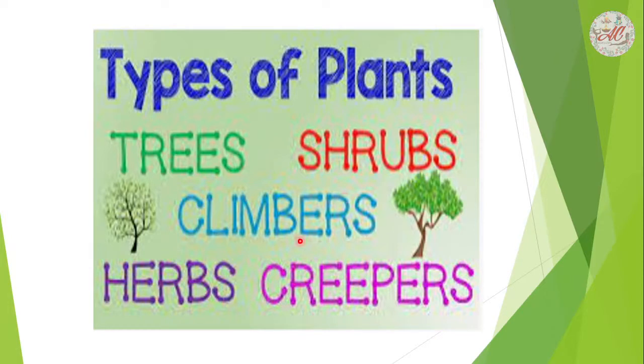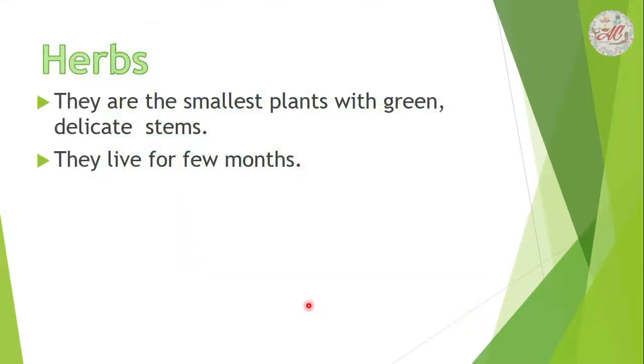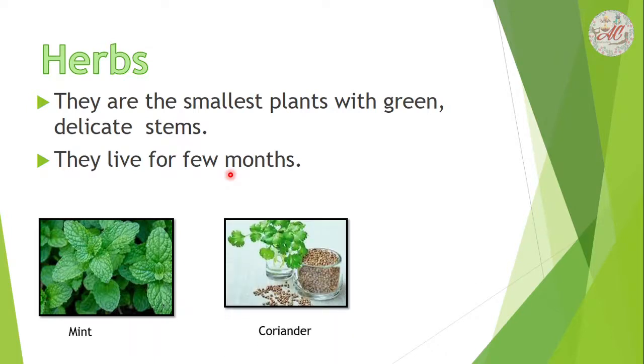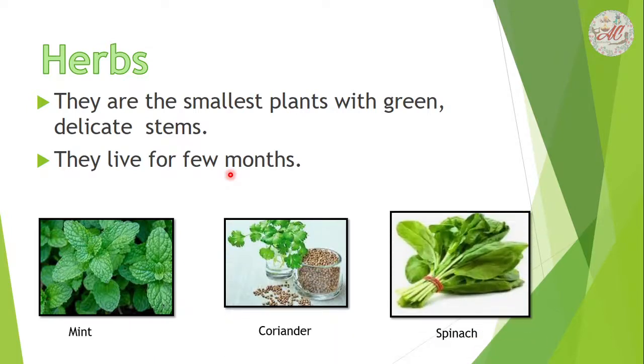First we will discuss herbs. They are the smallest plants with green and delicate stems. They live for only a few months. For example: mint, coriander, and spinach.